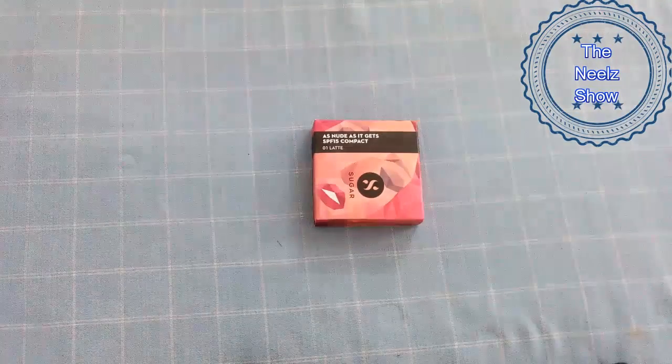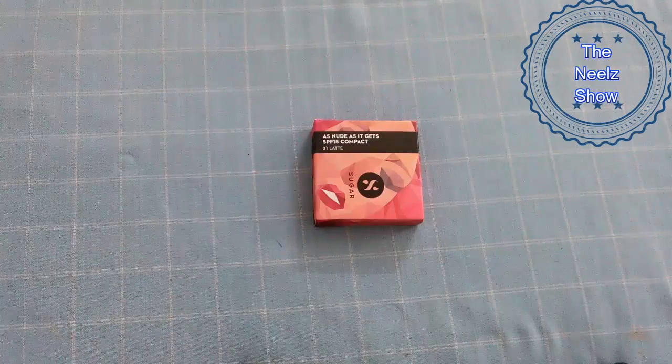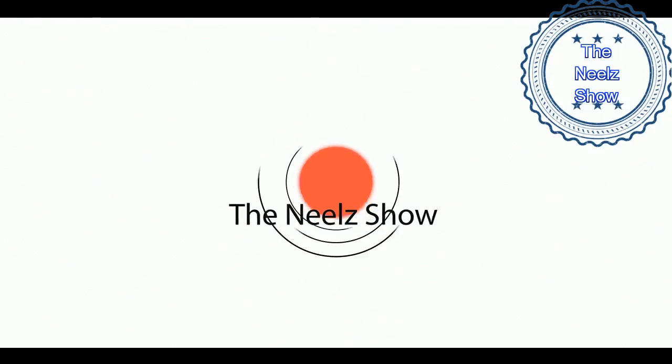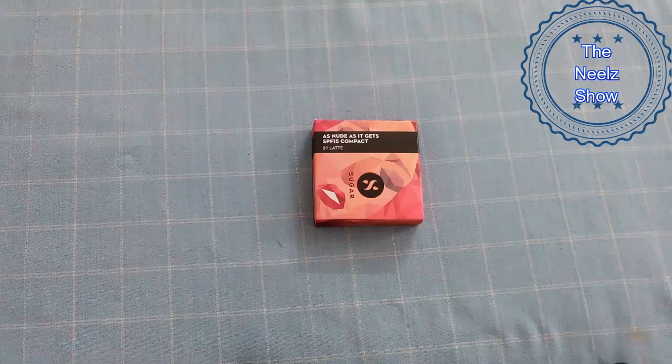Hi guys, welcome to the nail show. Today's video is a review of one of the new launches from Sugar Cosmetics — that is the 'As Nude As It Gets' SPF 15 compact. So let's get started.